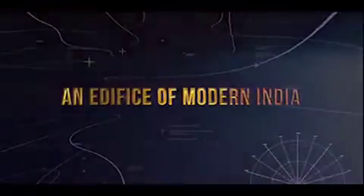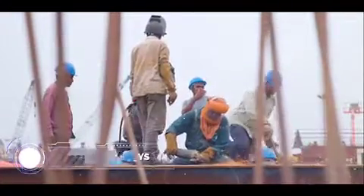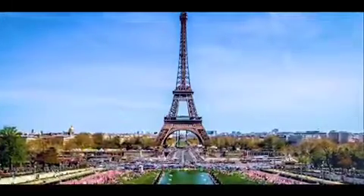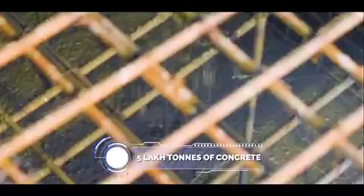And today, that wait is over. Creation of such a gigantic dry dock has utilized over 40 lakh man-days. 8,000 metric tons of steel forms the core of the project, equivalent in weight to that used for the Eiffel Tower.